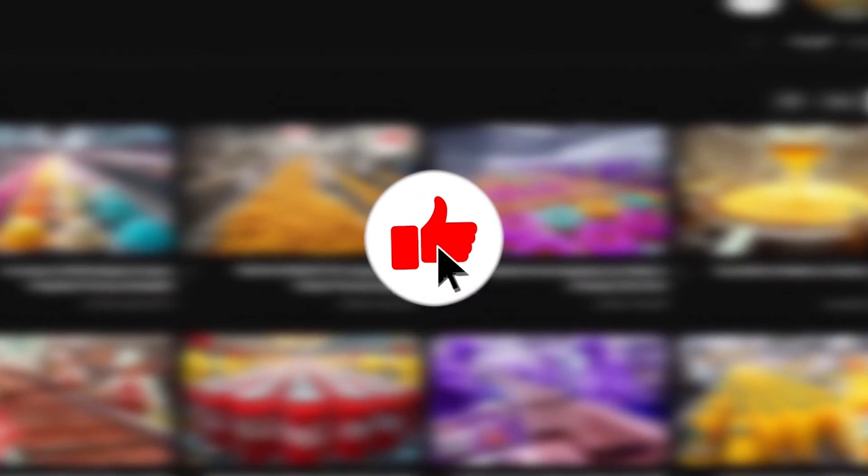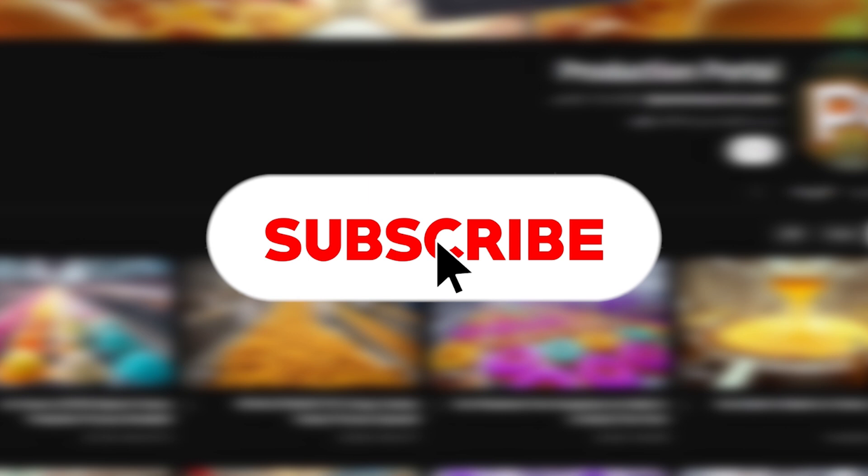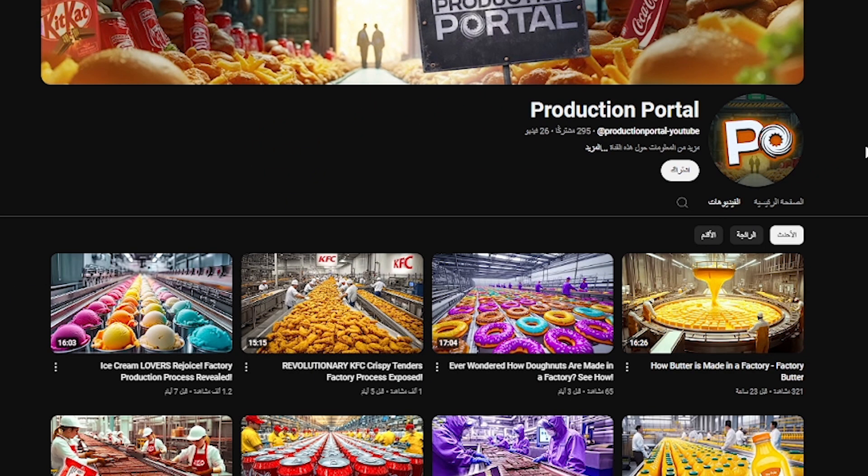Don't forget to like, subscribe, and click the bell for more behind-the-scenes peeks at the technology that runs your world. See you next time!